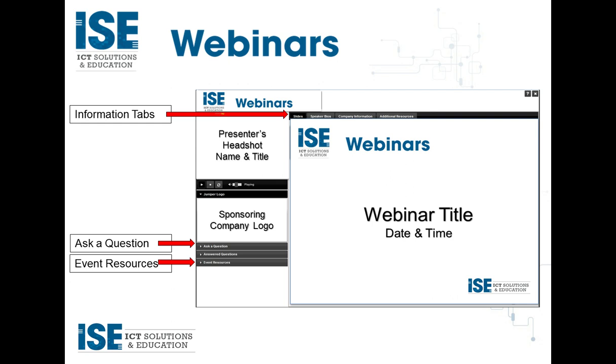We have a quick logistics slide for first-time attendees. We recommend viewing the webinar in full-screen mode for the best visual quality — click the two outward arrows at the top right. The Information tab will allow you to find out more about our speaker and sponsor. The Event Resources tab on the left side lets you download a copy of the slides. Please submit questions throughout the presentation using the Ask a Question tab; we'll hold these for the Q&A session at the end.